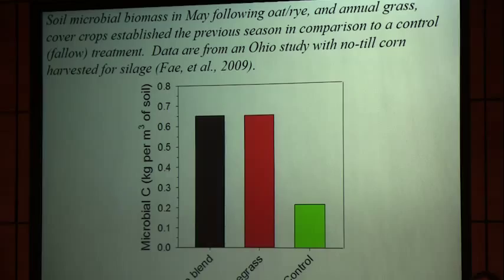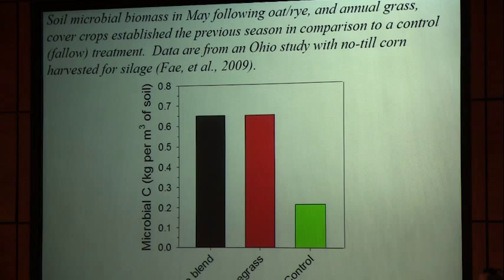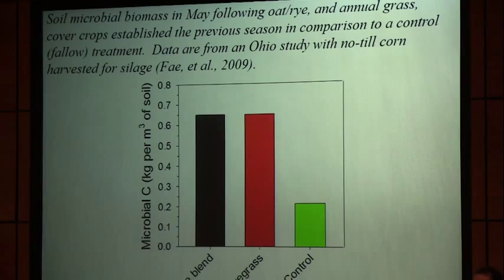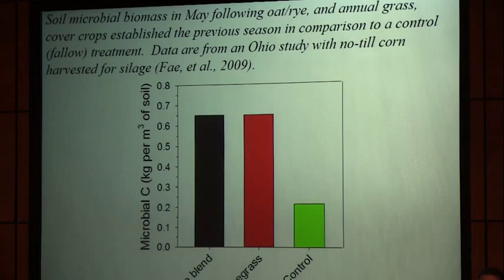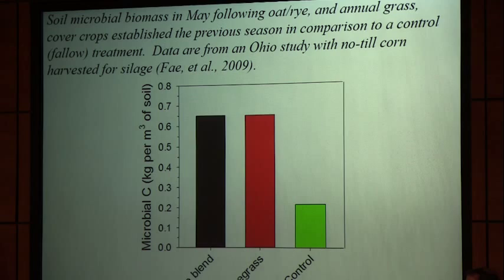This graph looks at soil microbial biomass from some work out of Ohio. After corn raised for silage, they compared two cover crops — an oat-rye blend and annual ryegrass — against no cover crop, measuring microbial carbon the following May. Where they had cover crops, they had about three times as much microbial biomass in the soil the next spring. Those microbes help with suppressing diseases and definitely help with improving soil structure.